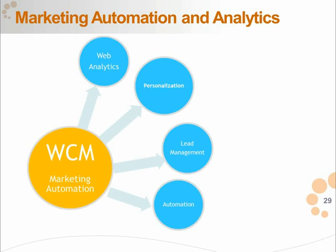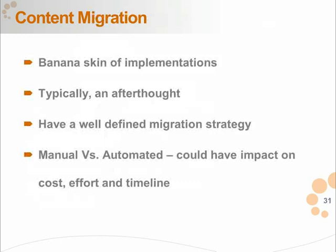One area that can be a 'banana skin' of implementation is content migration — and it's surprising how little focus it receives during CMS selection. It's typically an afterthought. A good migration strategy and understanding how content moves from the source CMS to the target system could have a huge impact on success. Even as you're selecting a CMS, think about how existing content will move from source to target. If the content structure is not favorable for your type of content, you may have an issue — and this can actually drive your decision of which CMS to pick.